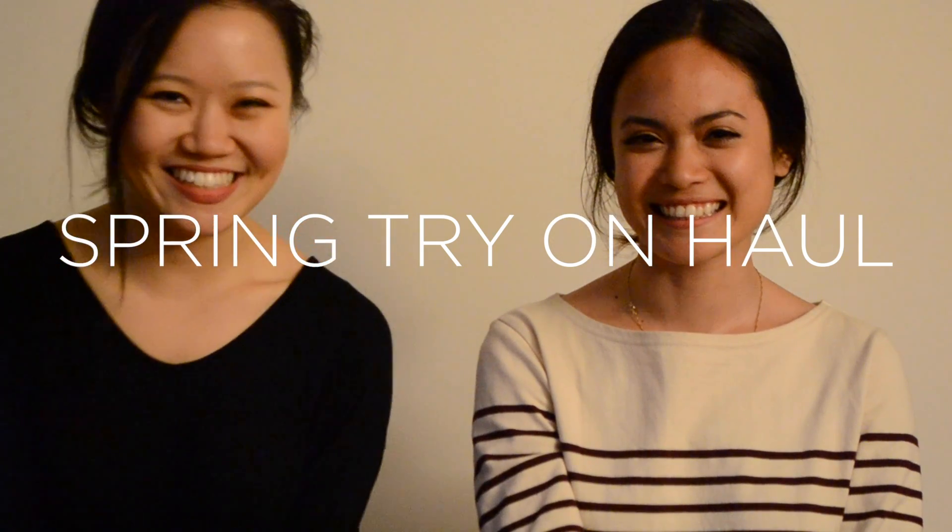I'm Marianne and I'm Rochelle and we're the City Collection. Today we're going to be doing a spring haul which consists of things that we've gotten from different stores that we like. Let's get started.